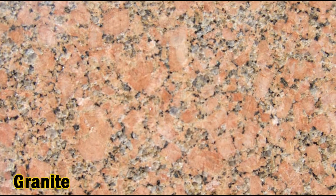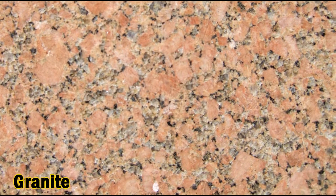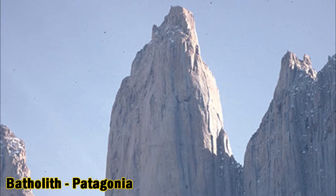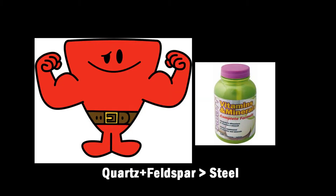Granite is an extremely popular intrusive igneous rock originating from the slow crystallization of molten magma cooling deep beneath the Earth's surface. It forms pillow accumulations called batholiths, such as the one shown here in Patagonia. Granite is a strong rock because its mineral grains have been knitted tightly together during a very slow cooling period, and the quartz and feldspar that compose it are harder than steel.